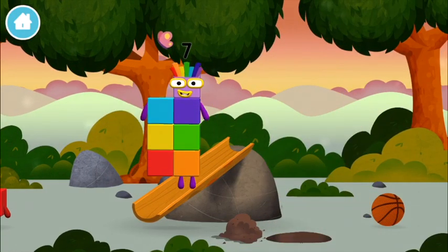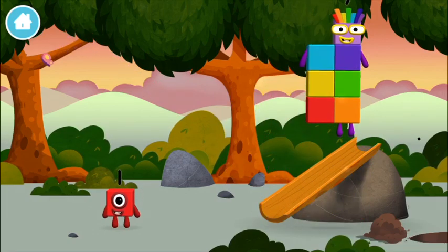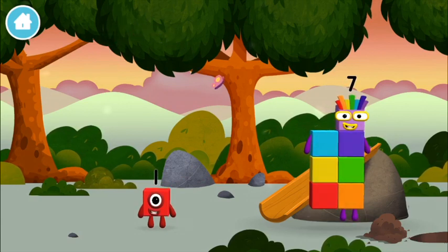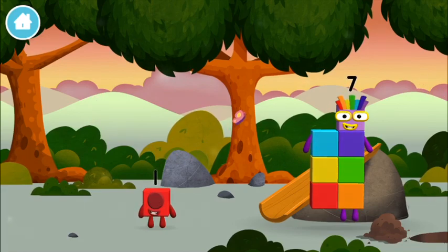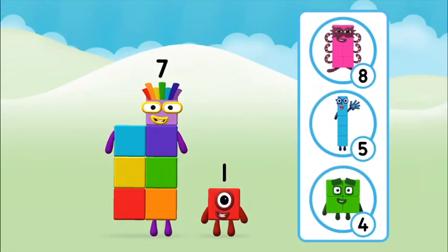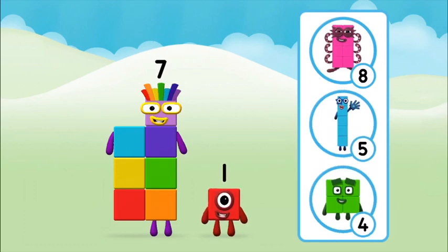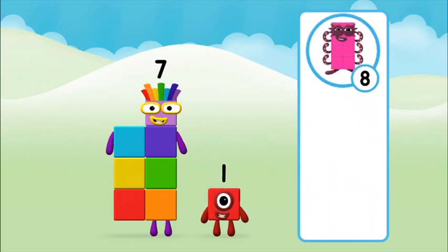Which Numberblock did you find? Today is going to be one — one block. That's lucky! What Numberblock will you make when you add these two Numberblocks together? Well done, you were right.